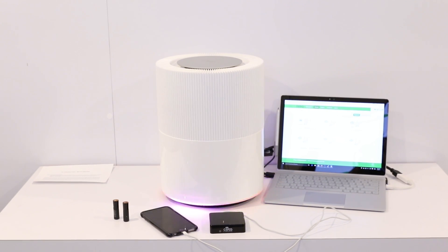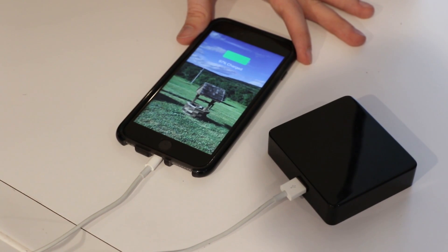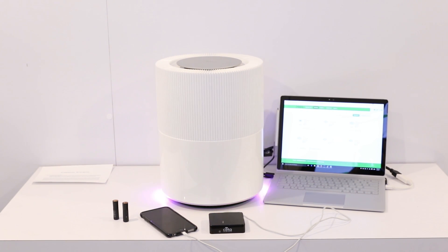That one watt of power isn't a ton. It's not going to charge your phone very rapidly, especially if it has to be shared between multiple devices, but it's going to allow you to stay charged wherever you go.